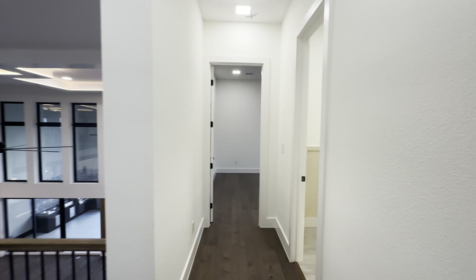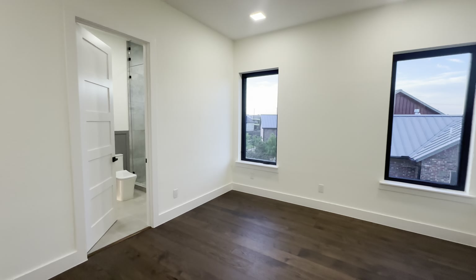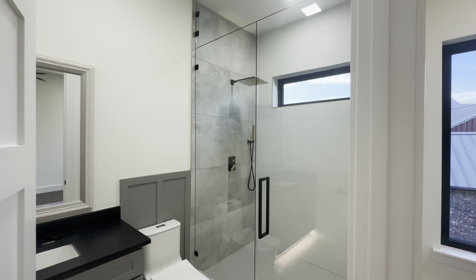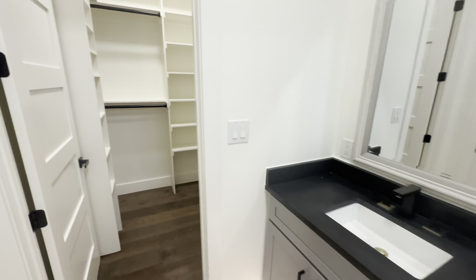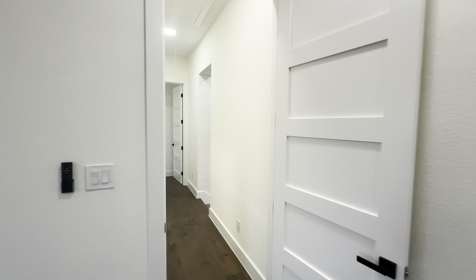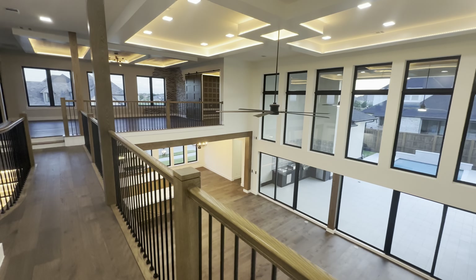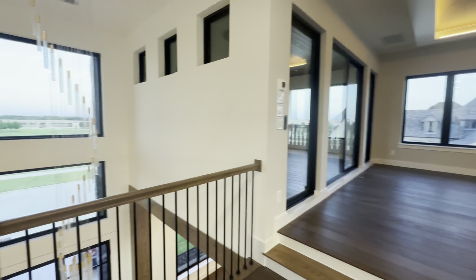And then you have another half bathroom, and then another ensuite with a stand-up shower and beautiful designs, single vanity. This right here, guys, is definitely a dream home. The colors, the design — the builder and architect did just a fantastic job. Everybody involved showed such amazing talent — they just crushed it with this beautiful property.